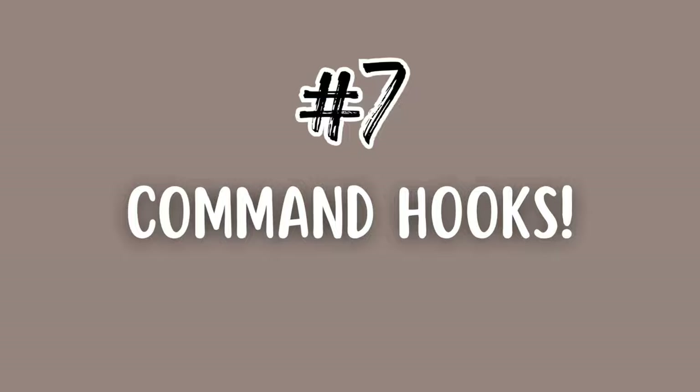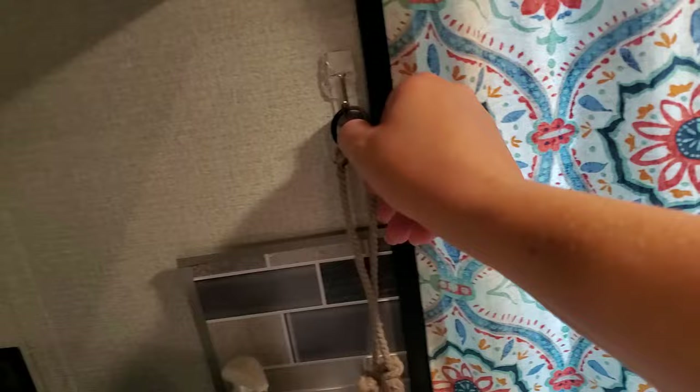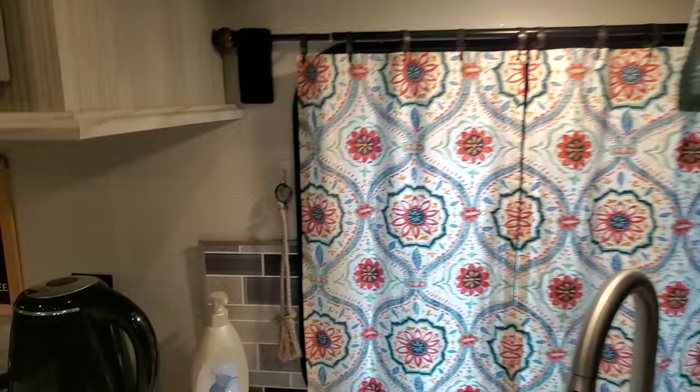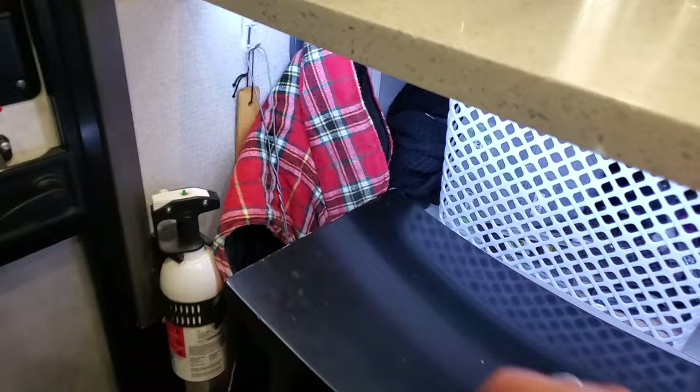Number seven: command hooks. I use them everywhere all over the camper but I'll just show you in the kitchen. I use them for these baskets, I have one for my aprons, one for the tie backs for the curtains — those are also command strip curtain rod holders so I didn't have to drill any holes. I have one for all my scrub brushes, one for a lighter, one for my pot holders, and a couple for our dog coat, back scratcher, and fly swatter.